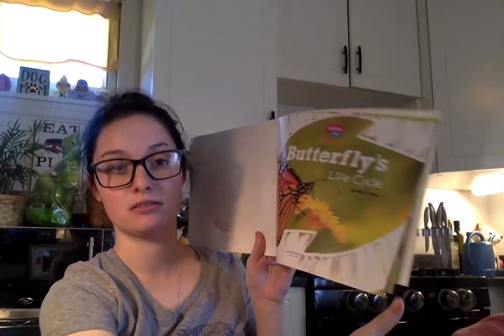Hi friends, it's Miss Lacey back with Miss Lacey Reads Aloud. So today I thought we could read A Butterfly's Life Cycle. Butterfly's Life Cycle by Mary R. Dunn.